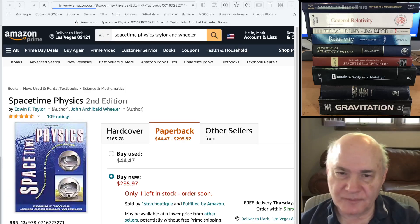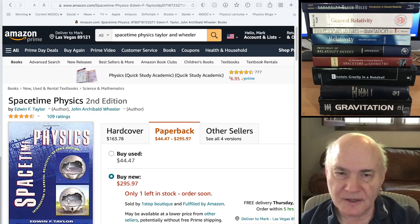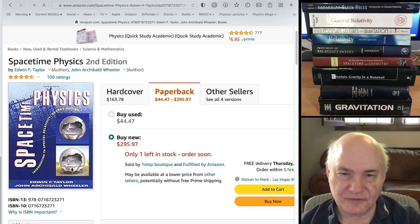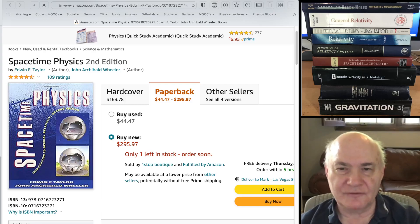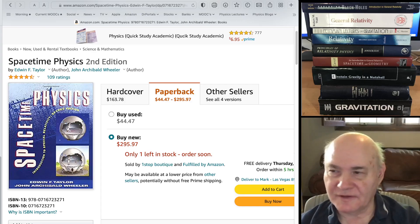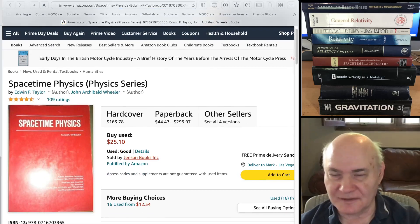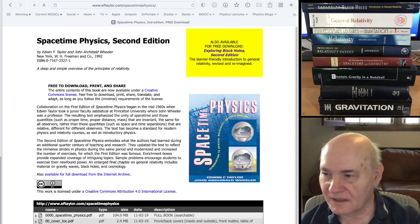The classic book on special relativity — very idiosyncratic — was written in the mid-sixties by Taylor and Wheeler. It's one of those books that you either love or you hate. There are two editions; the second edition is even more wordy than the first. They use non-standard nomenclature and everything, and it has a very geometric flavor. I actually recommend the first edition — it's less weighty, though they did add a little bit in the second. You can download the second edition for free on their website.